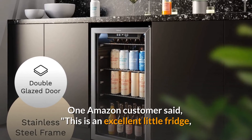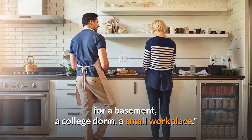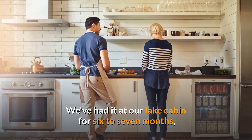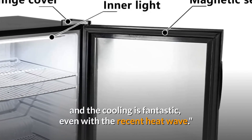One Amazon customer said: this is an excellent little fridge for a basement, a college dorm, or a small workplace. It has a lot of space on the interior without taking up too much space on the outside. We've had it at our lake cabin for six to seven months, and the cooling is fantastic, even with the recent heatwave.